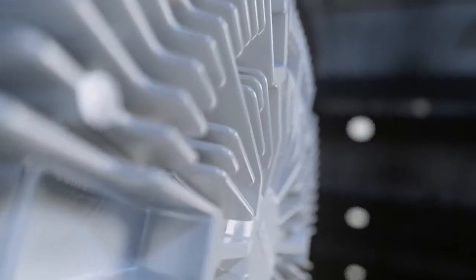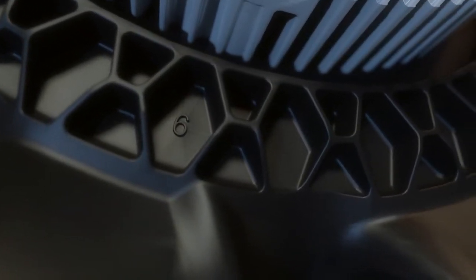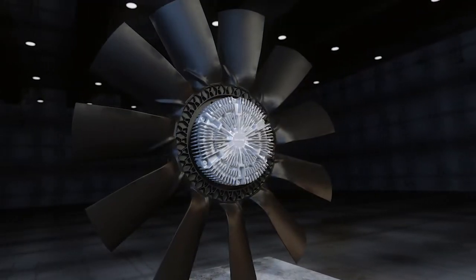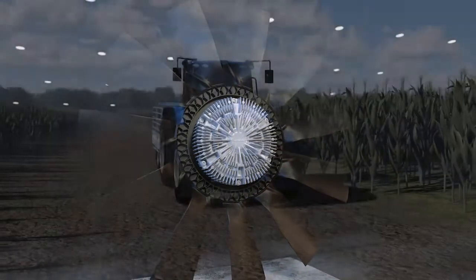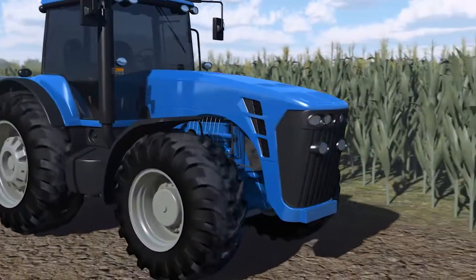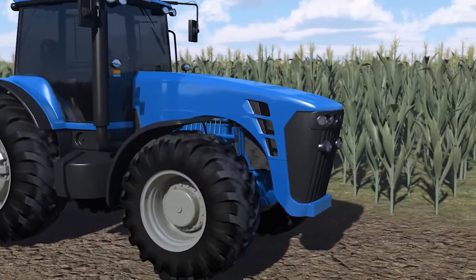Horton, a leader in airflow management, is proud to introduce its fully variable LCV fan drives and LS fans. The LCV fan drive and LS fan provide an innovative way to meet your engine cooling requirements.